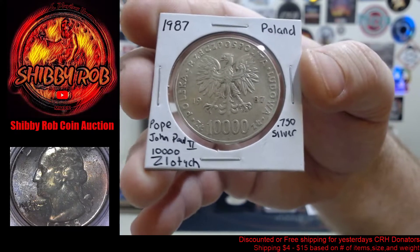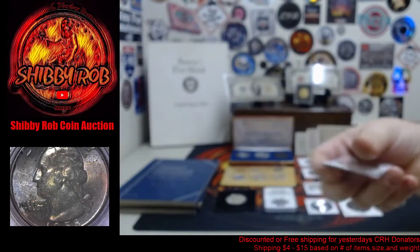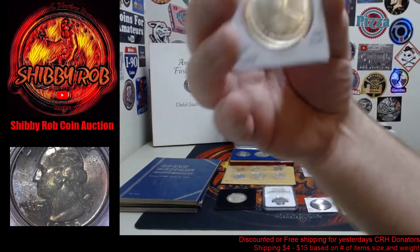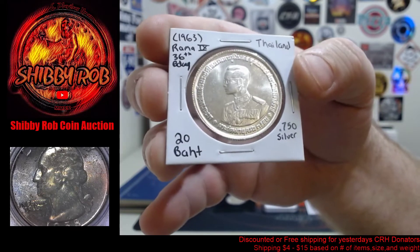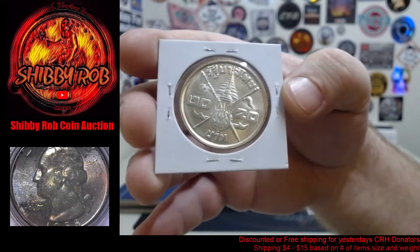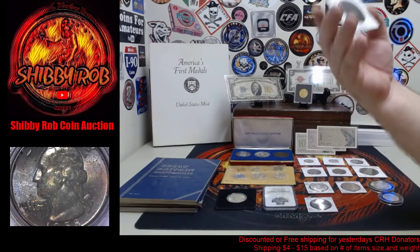Next up we have one from Poland — 0.750 silver, 1987 — and it is 10,000 zloty. It is a commemorative for Pope John Paul II. The fourth piece is from Thailand, 1963 — Rama IX 36th birthday commemorative — 20 baht, 0.750 silver. Some cool foreign silver for tomorrow.